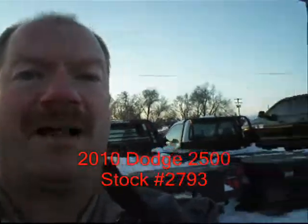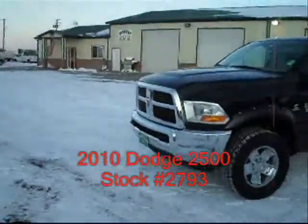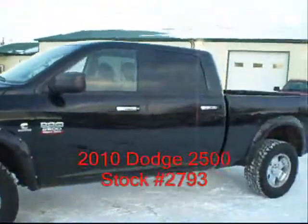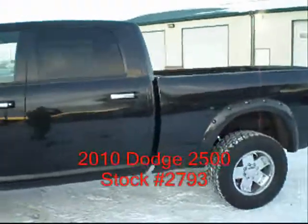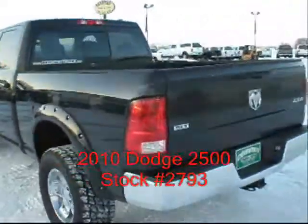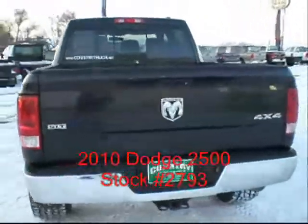Hi, I'm Mike with Country Truck in Fort Lupton, Colorado. I've got a real nice 2010 Dodge to show you. It's a 2500 four-door short bed. It's got the 6.7 liter turbo diesel with an automatic transmission. It is four-wheel drive. It's only got 74,000 miles on it.